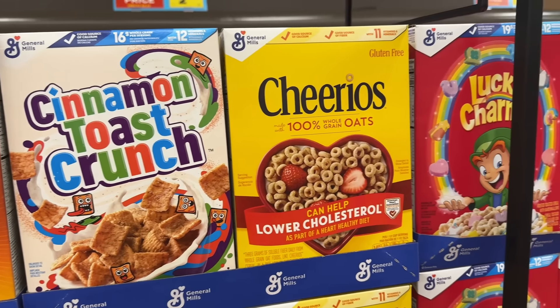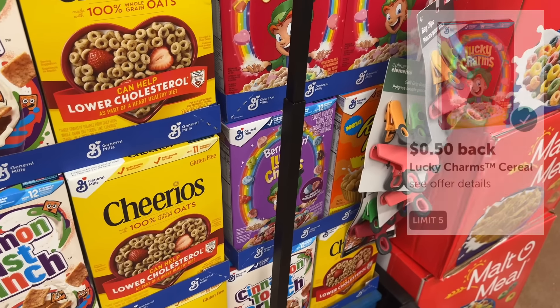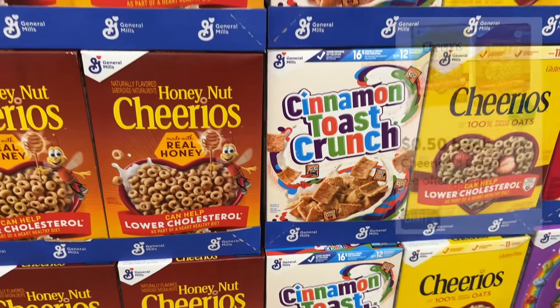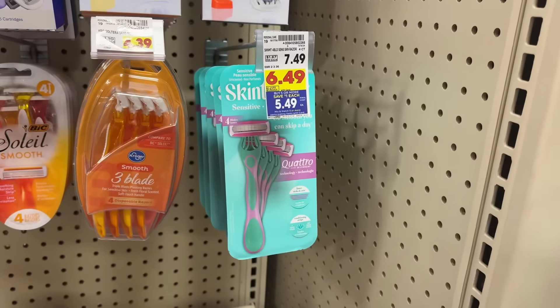Select boxes of General Mills cereal are on sale for $2.79 and part of the mega event, making each box $1.79. Pay $1.79 out of pocket, then submit to ibotta for $0.50 back for whichever corresponding box you picked up. That makes each box of cereal $1.29, and each ibotta rebate has a limit of five.